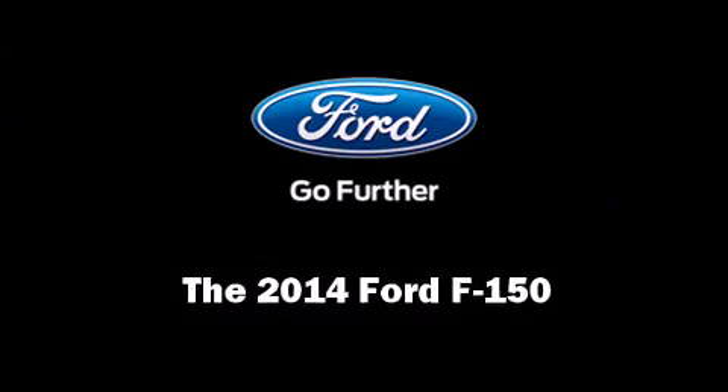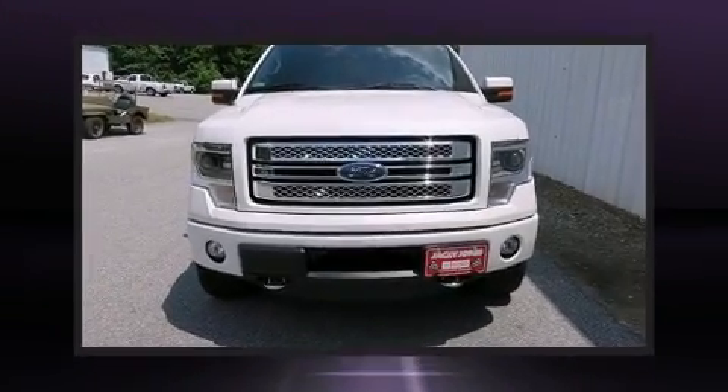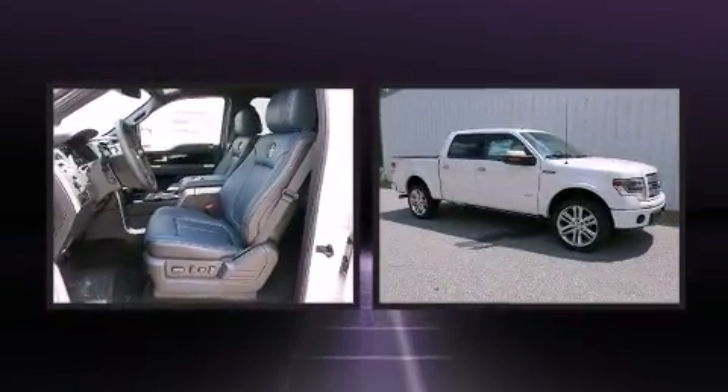Step into the 2014 Ford F-150. It features an automatic transmission, four-wheel drive, and the 3.5-liter six-cylinder engine.